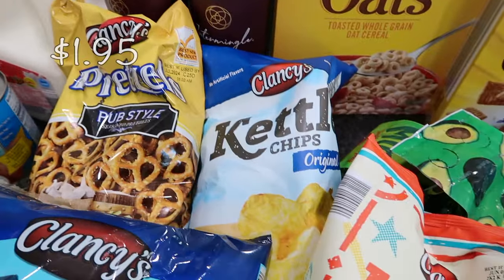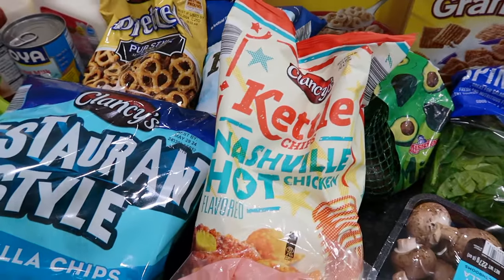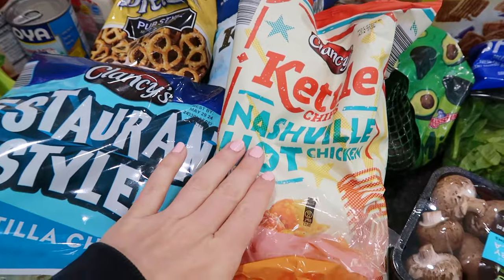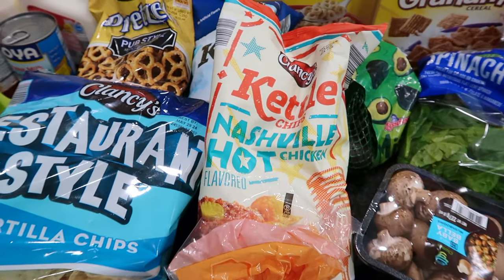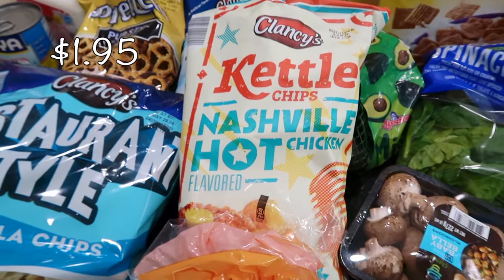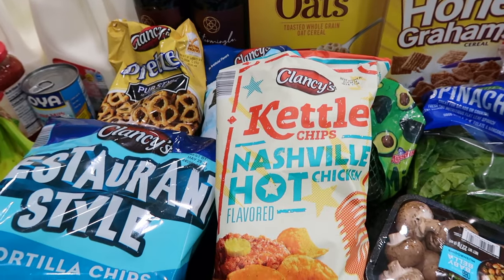I also got some kettle chips for my kids' lunch boxes. And then this is actually something for my husband — I think there's like a seasonal aisle with items you might not see again, because this wasn't with the regular chips. It was in a separate aisle. These are kettle chips in Nashville hot chicken flavor, which sounds super good. They also have a Cuban sandwich flavor — super odd, but I thought the Nashville hot would be really good.